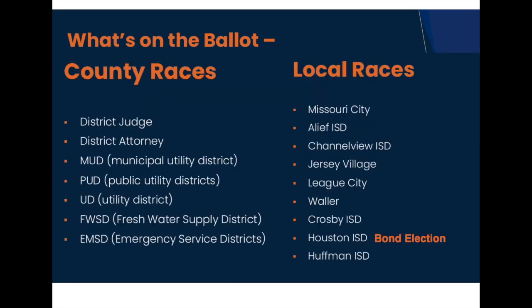Also on the ballot, what are called down-ballot races, are a number of Harris County and local area races and issues. These down-ballot topics are important and affect our daily lives here in Houston — they will appear on your ballot if you reside in the area affected by the vote. Other local issues include the tax rate for Harris County Flood Control District and Houston Independent School District schoolhouse bonds, up for approval by the voters.